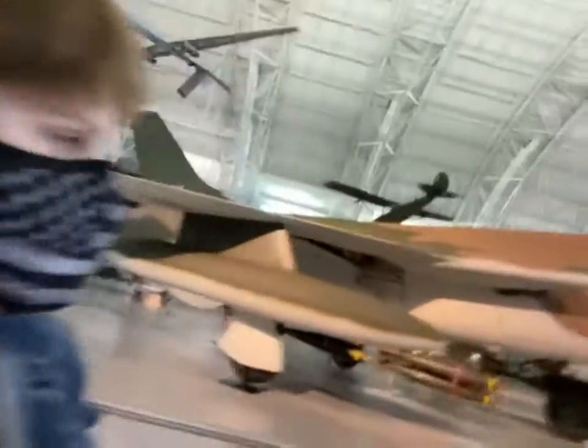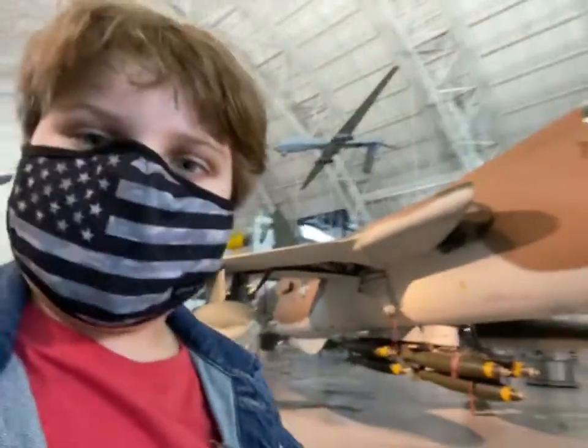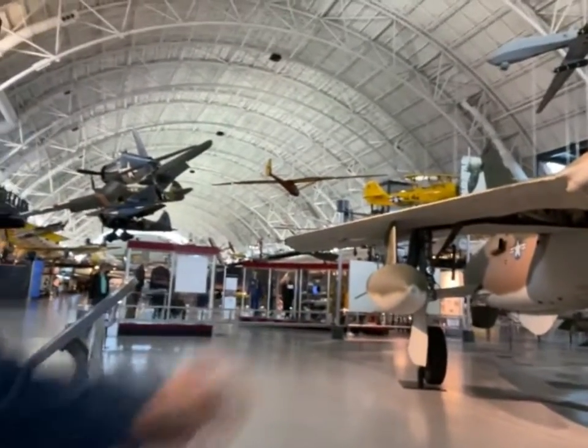Moving on to the actual machines - over here we have a gigantic jet. This is the Republic F-105D Thunderchief, so it's the chief of the thunder, pretty cool name. It has a bunch of missiles and rockets to shoot at enemy personnel. We have the weather sensor at the tip of the nose, the main nose landing gear, and the other landing gear in the back.